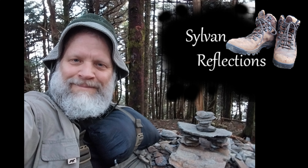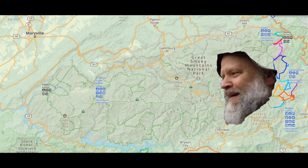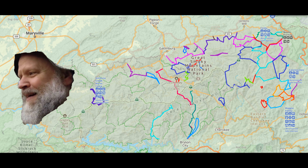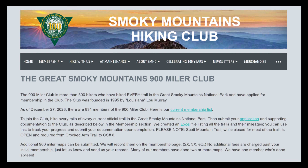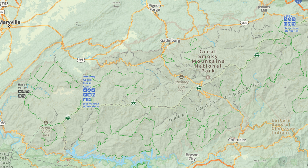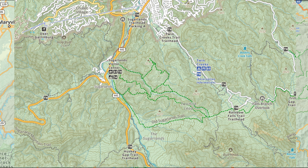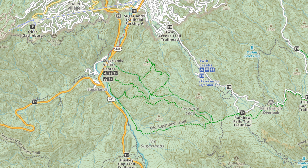If you've watched any of my videos, you probably know that I am currently on a quest to hike all the trails in the Great Smoky Mountains National Park and become a member of the 900 miler club. On this adventure, I headed to the cluster of trails just east of the Sugarlands Visitor Center to tackle some of the last unhiked trails on the eastern side of the 441.